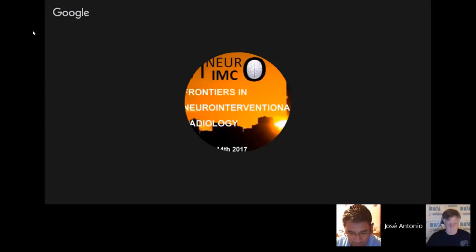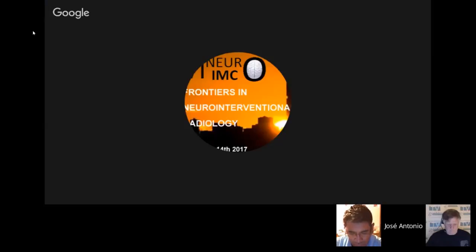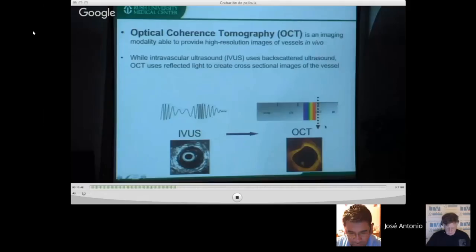Beyond the acute deployment phase, OCT can be used on follow-up to assess how much the struts are being covered by endothelium. OCT is a light-based acquisition requiring blood to be temporarily removed via contrast injection during image capture. The faster the scan, the less time needed to clear blood. One challenge is the Circle of Willis, where blood comes from multiple directions, but we are learning to improve our imaging technique.